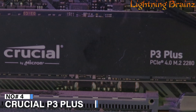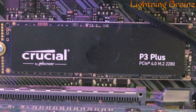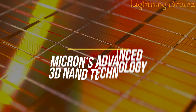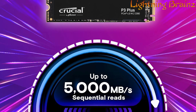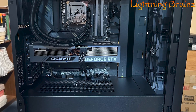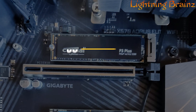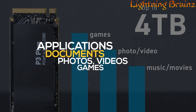Number 4: Crucial P3 Plus. The Crucial P3 Plus M.2 NVMe PCIe SSD is a next-gen storage solution designed to deliver impressive performance and reliability at an affordable price. Engineered with Micron's Advanced 3D NAND technology and innovative controller, the P3 Plus offers sequential read and write speeds of up to 5,000 and 4,200 MB per second respectively, making it significantly faster than traditional SATA SSDs and even some Gen 3 NVMe SSDs. This drive is available in capacities ranging from 500GB to 4TB, providing ample space for all your applications, documents, photos,